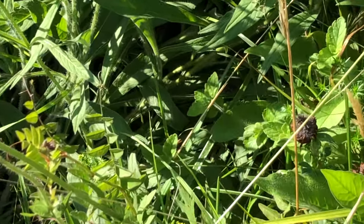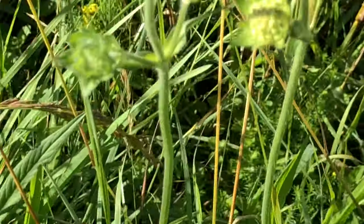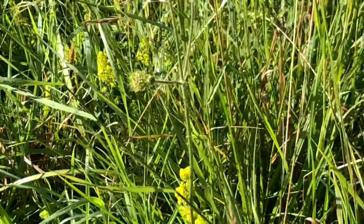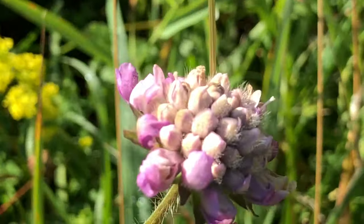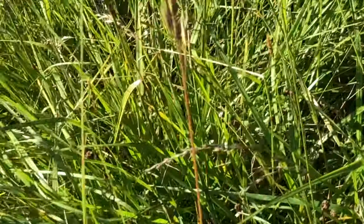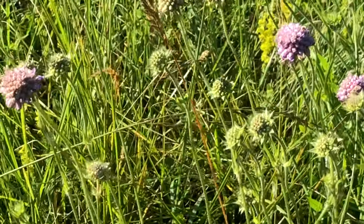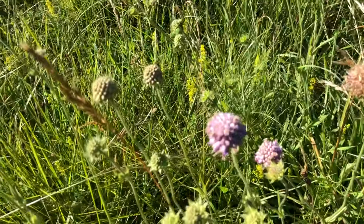Here are the scabias — they're starting to come out. This is it in bud, this one has gone over, but this one is perfect. So these are the scabias, all in flower or flowering, and they are what the six-spotted burnet loves — that's its favorite food. We have lots of it along here. Some people call it the pincushion flower because it kind of looks like a pincushion.